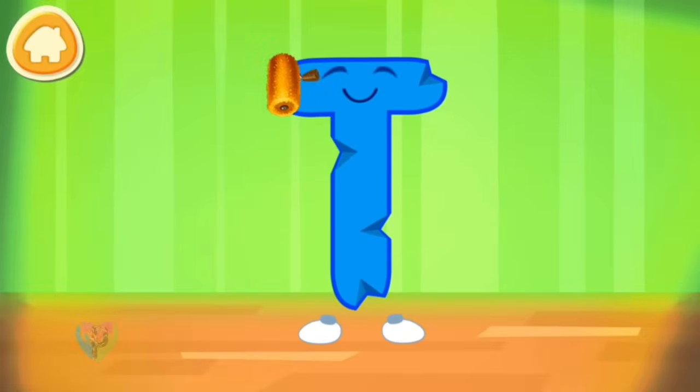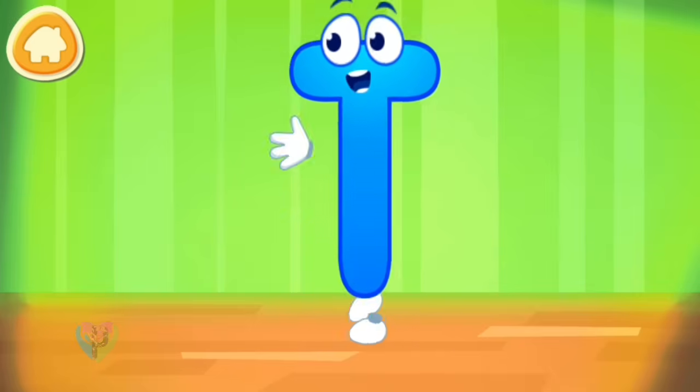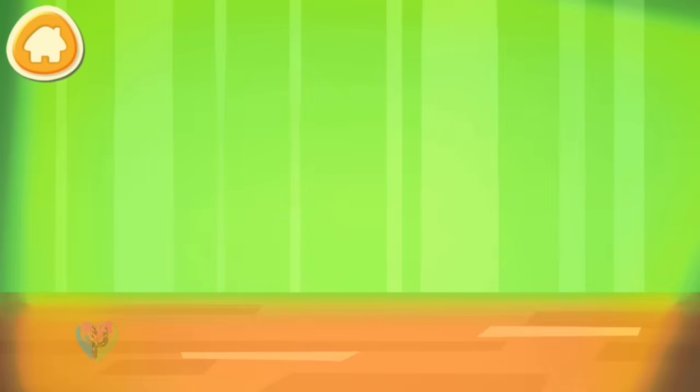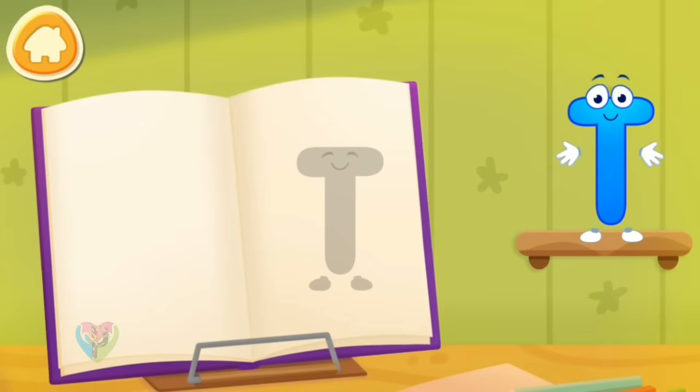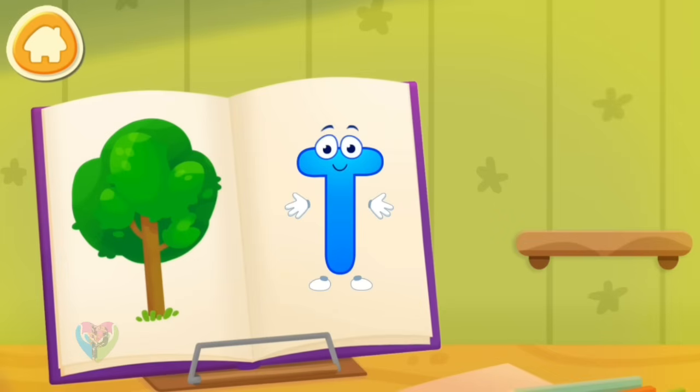The letter got crumpled. Smooth the letter. Put the letter in its place. Hooray! Without your help, we couldn't have done it.